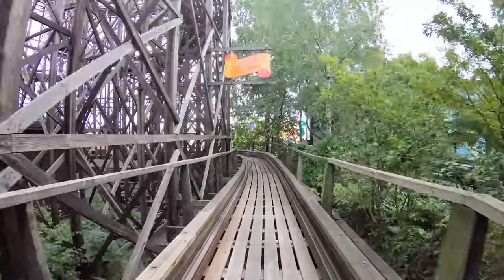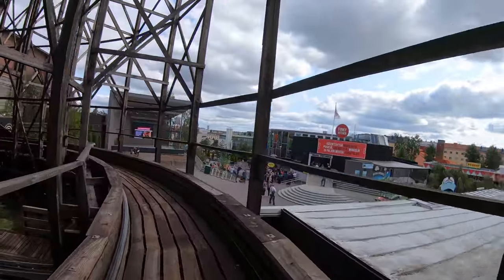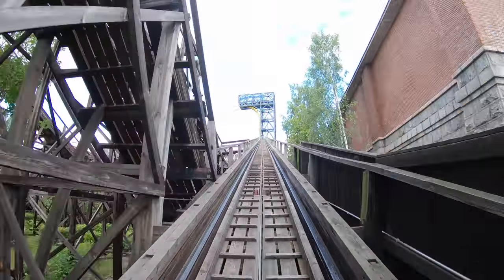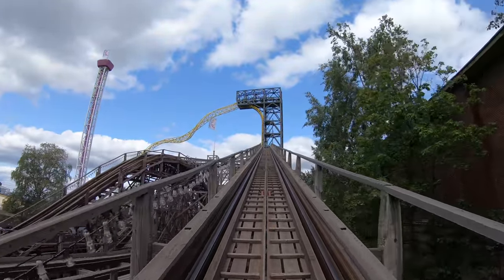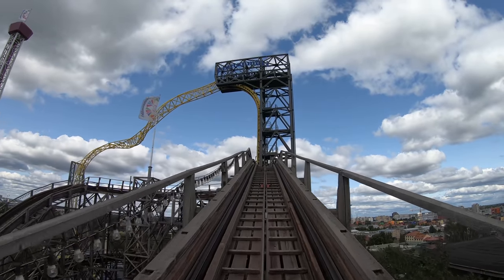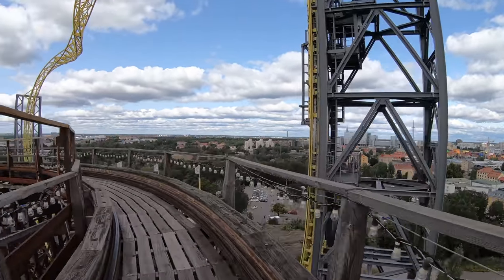We're on probably one of the oldest wooden roller coasters in the world. This is known as a scenic railway here at Linnemaki in Helsinki, Finland. If you look at the tracks, there are basically no real upstop wheels or anything — the wheels just glide between the track on the side. The speed of the ride is actually controlled by a guy standing up in the back of the train with a manual braking system.